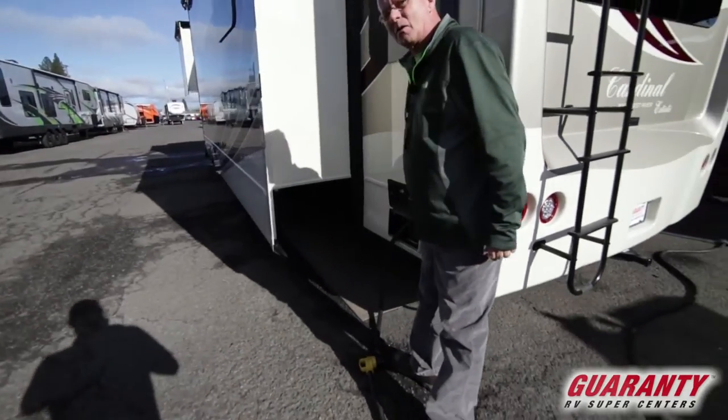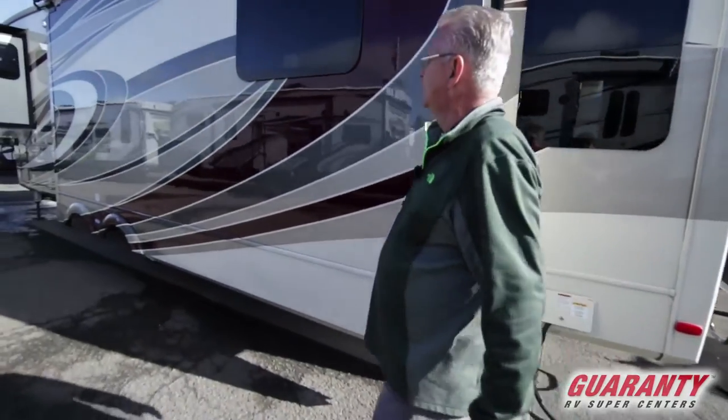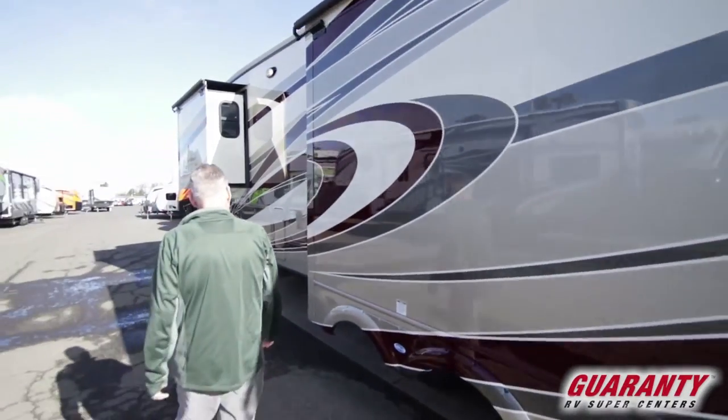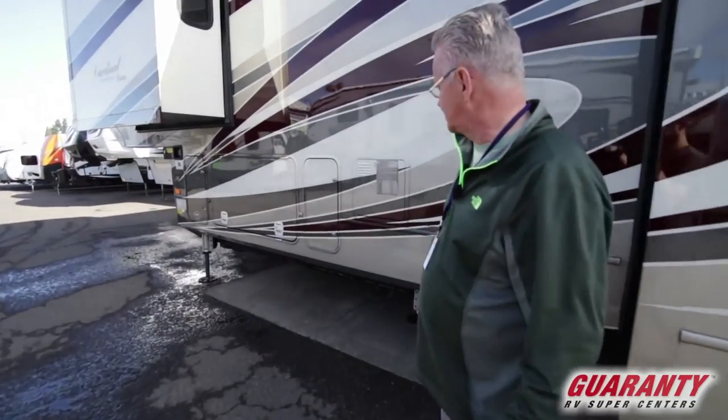It's got the electric power cord reel, toppers on all your slides, and of course a six-point Level Up leveling system.